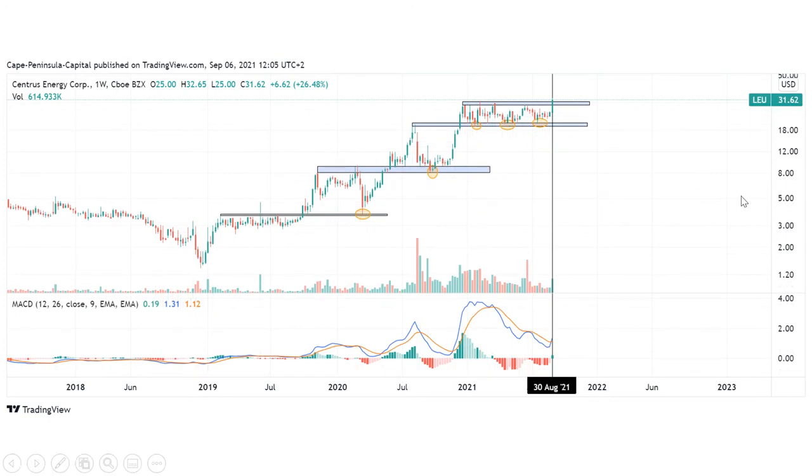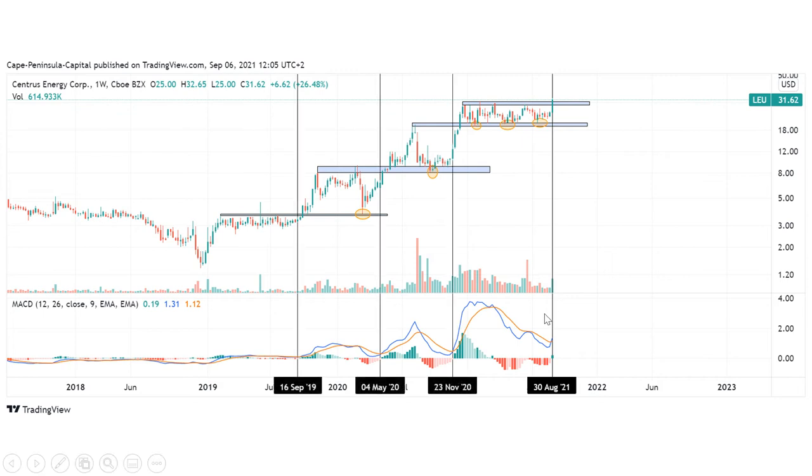Another indicator that shows us that this breakout is substantial is that we also have a buy signal from the MACD. And if you take a look in the past at the last buy signals from the MACD, we can also see that they have served as a very good entry point.